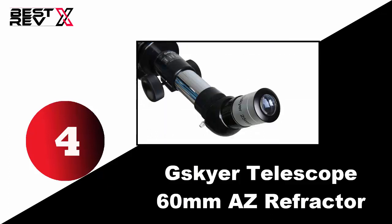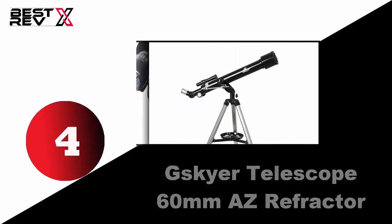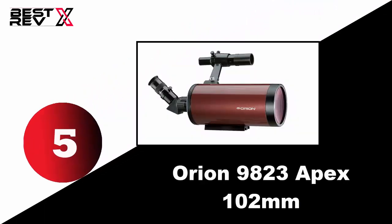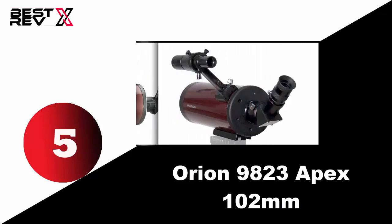Finally, its coated anti-reflection blue film components give you nice, crisp, and clean views during the day or at night.